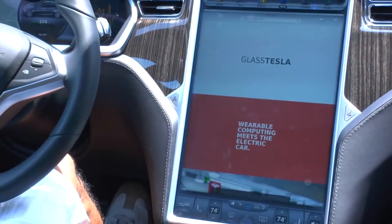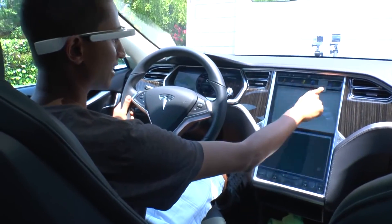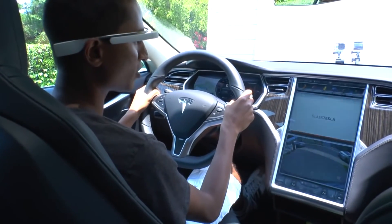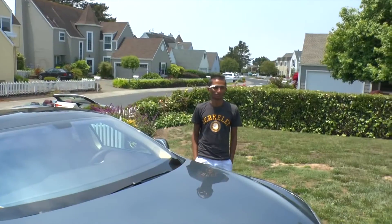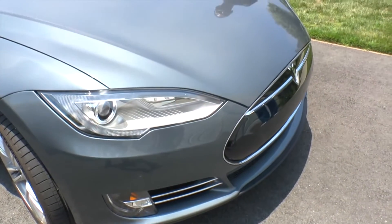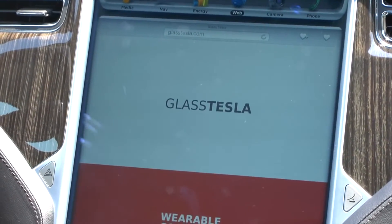So we're in a Tesla. My name is Sahas Khada and I'm the founder of Pepperdeck, and I'm here to show off a little hack I made on the weekend. And you're wearing Google Glass. Yes I am. So the hack is you built the Tesla app, right? Correct. It's called Glass Tesla. It's an app for Google Glass that lets you control your Tesla Model S.